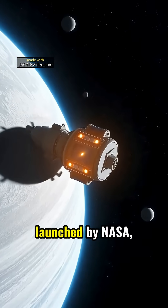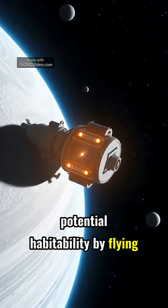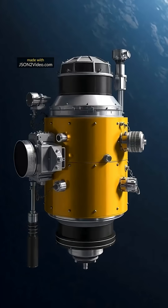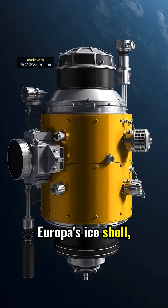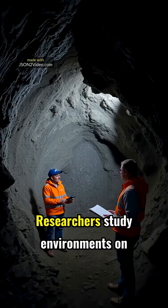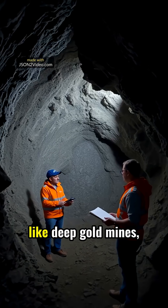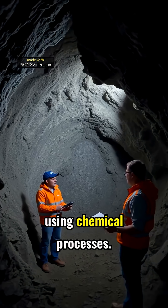The Europa Clipper spacecraft, launched by NASA, aims to investigate Europa's potential habitability by flying by the moon 49 times. Carrying nine scientific instruments, the Clipper will analyze Europa's ice shell, ocean, and its environment to search for life-supporting chemistry. Researchers study environments on Earth, like deep gold mines, to theorize how life might survive on Europa using chemical processes.